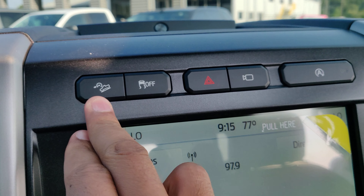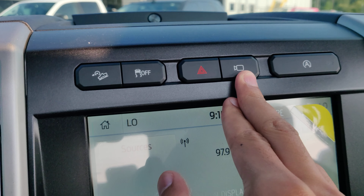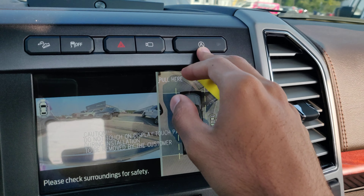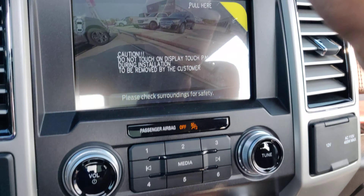You've got hill descent control, traction control, hazards, and your camera system. And then the auto start-stop button, on and off.